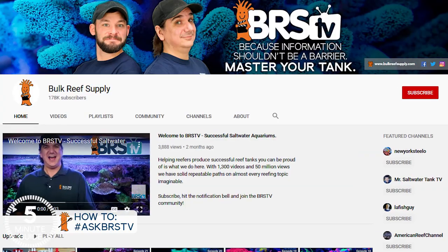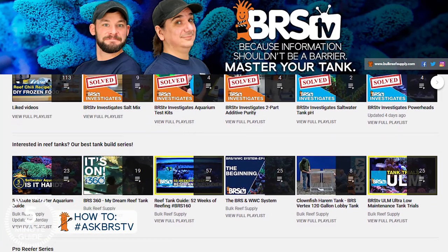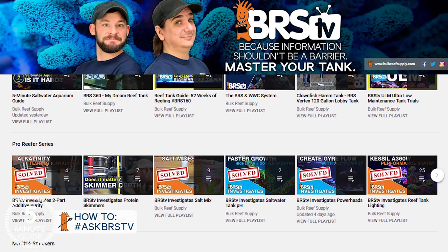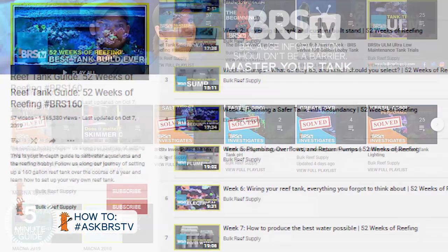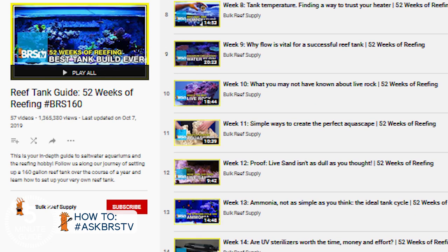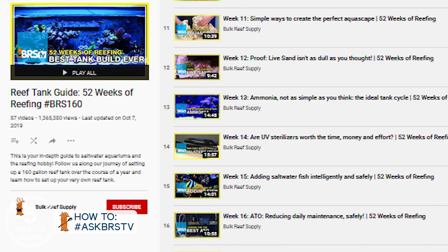Hunting down these resources on YouTube can actually be a significant challenge, but we have two options. First, check out the BRS TV channel page. We have playlists and series dedicated to the best gear of the year and investigative and research topics. We challenge every idea we can in reefing, but also the most popular series is absolutely the 52 Weeks of Reefing, where we track the setup and progress of a 160-gallon reef tank — done in 20 to 30 minute episodes for those who are really ready to dig in for a more advanced look at each topic.